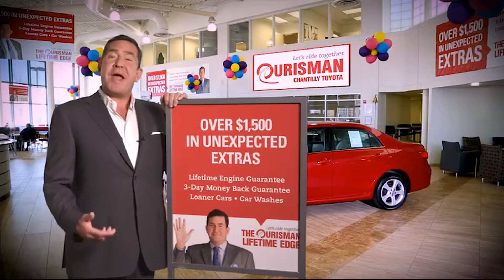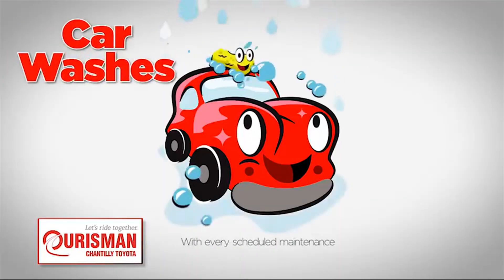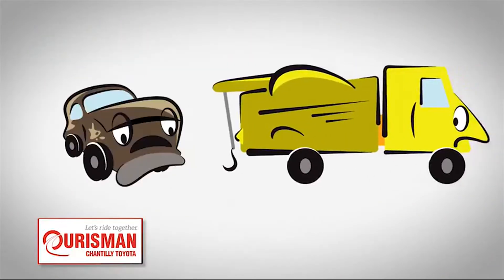All Orsman pre-owned vehicles are backed by our lifetime edge with up to $1,500 in extras, including car washes, loaners, and our lifetime engine guarantee. But if it's not good enough for our family, then it's not good enough for yours.